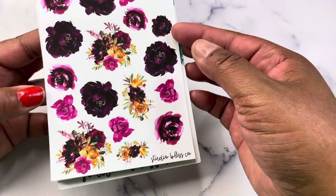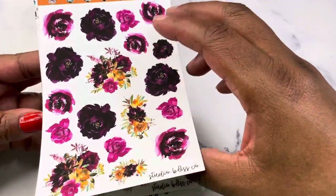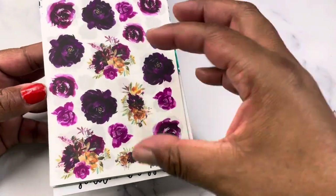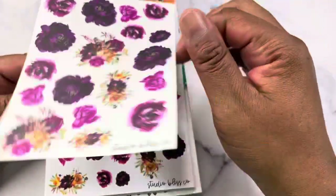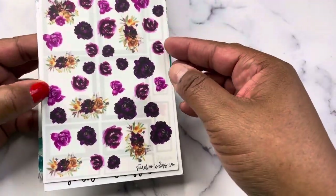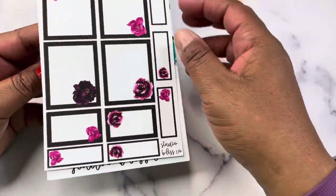And then we have our Burgundy Orange Crush: large deco, large deco in clear, small deco, small deco in clear, and boxes.